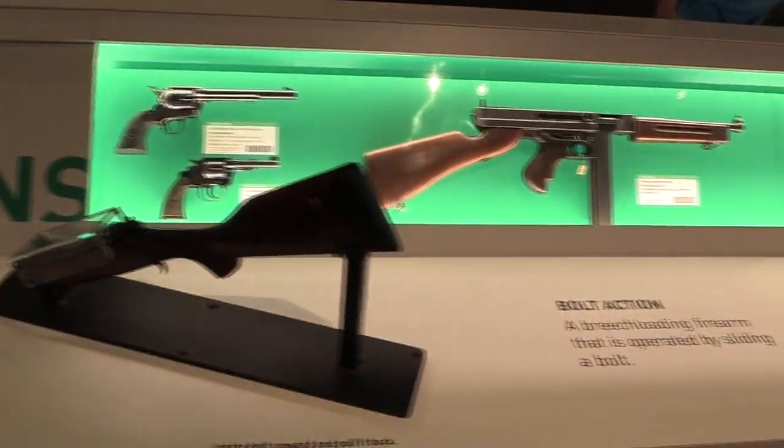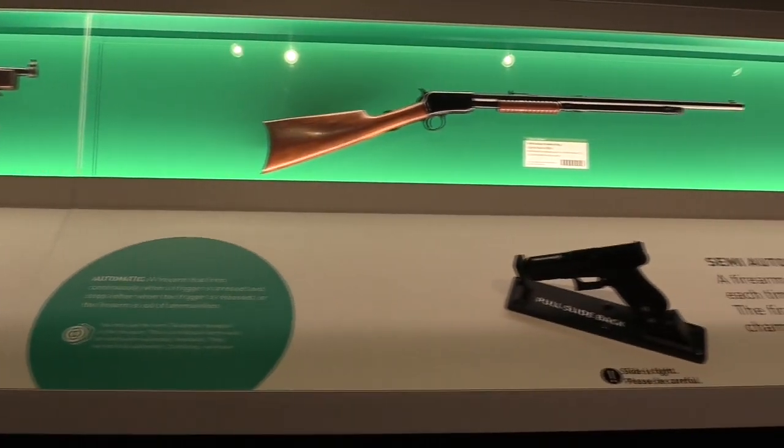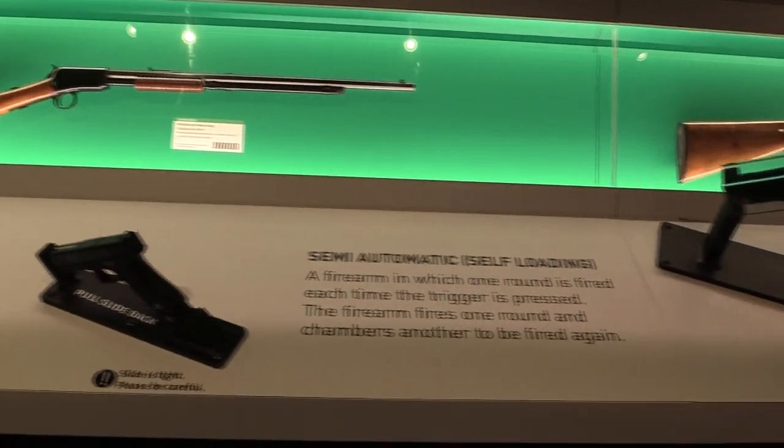These action types are hands-on interactives where people can learn what is a bolt action, what is a semi-automatic, what's a lever action, and what's a break action.